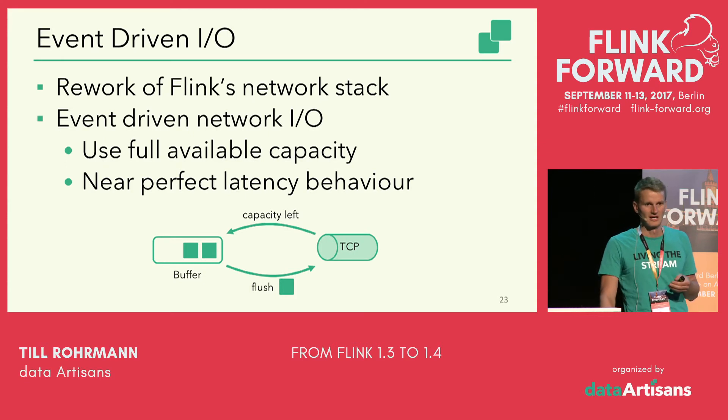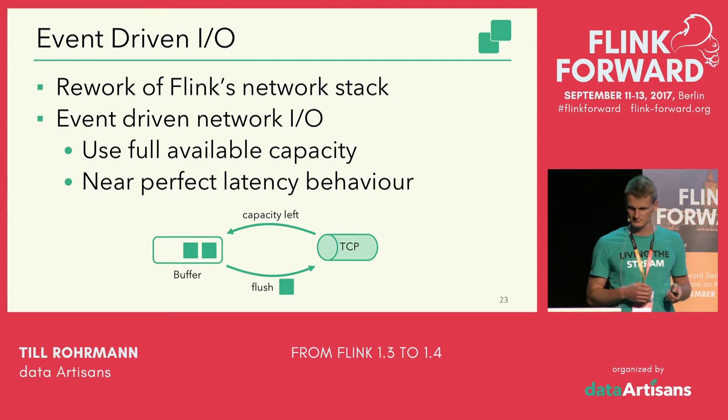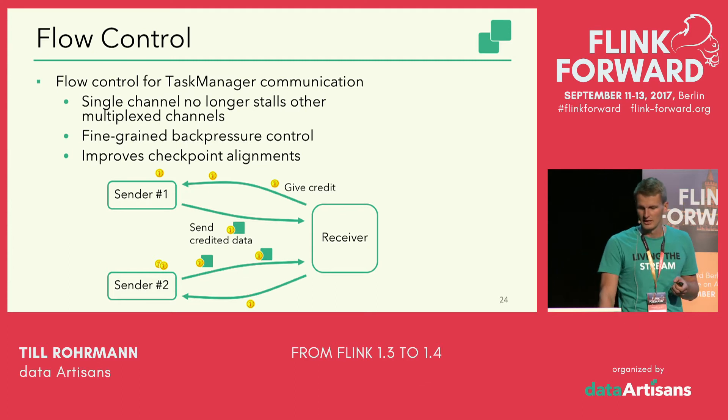That's where event-driven I/O should help. The idea is to listen on TCP events, and whenever the TCP connection tells you there's capacity left, send as many bytes as possible to the downstream operator. That way we guarantee maximum resource utilization as well as really good latency behavior, because whenever there's capacity left, data is sent downstream immediately.